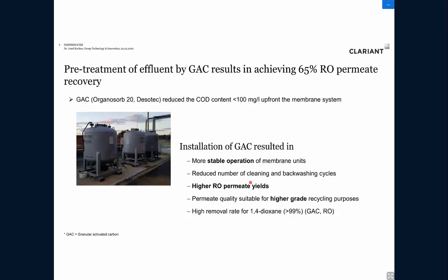The GAC pre-treatment also led to much more stable operation of the membrane units, reducing the number of cleaning and backwashing cycles and producing a higher grade of permeate quality. Additionally, the micropollutant dioxane — intensively discussed at the site — could be removed by more than 99% through the combination of granulated activated carbon and reverse osmosis.